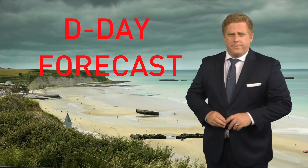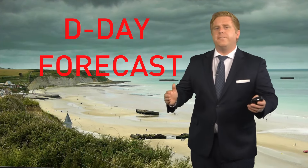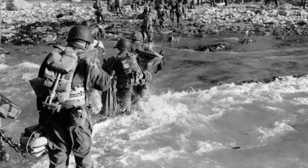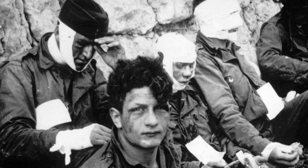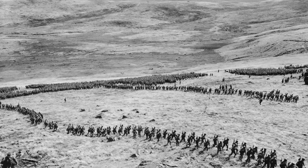June 6, 1944, the largest amphibious invasion in world history took place along the coast of France. And did you know that the forecast played a vital role on that day?